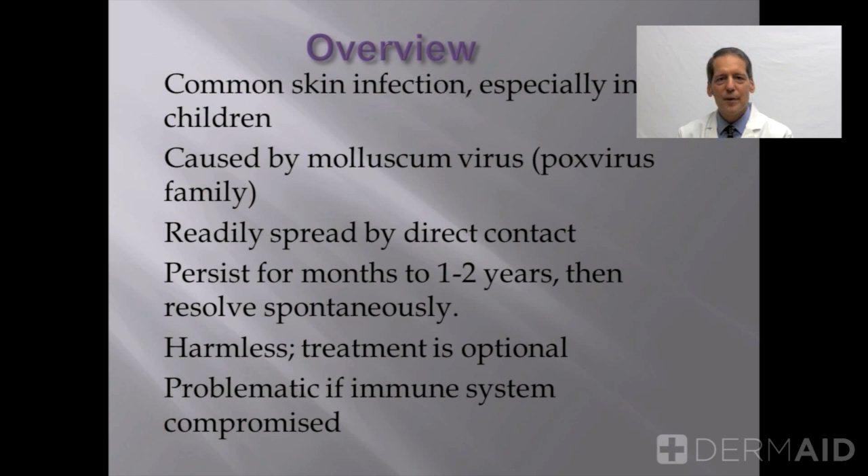This virus is easily spread, as the name may imply — molluscum contagiosum — from person to person, or from place to place on the same person. This can also be contracted through contact or touching of inanimate objects.